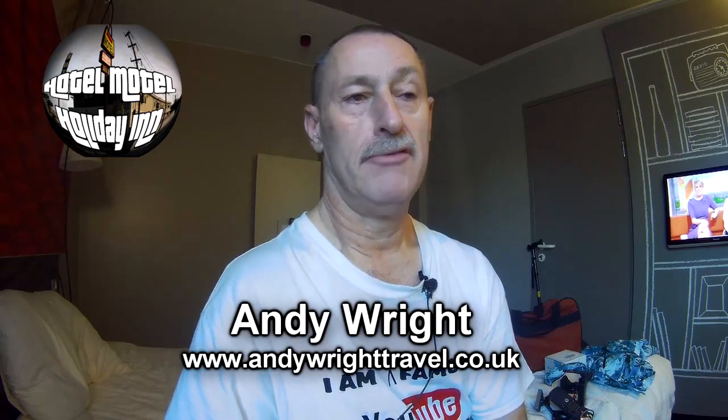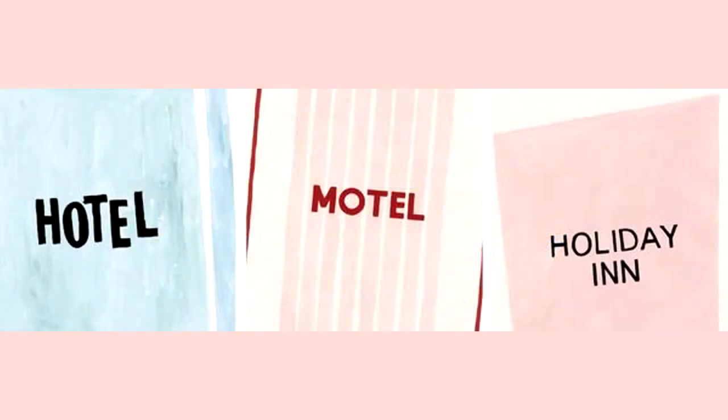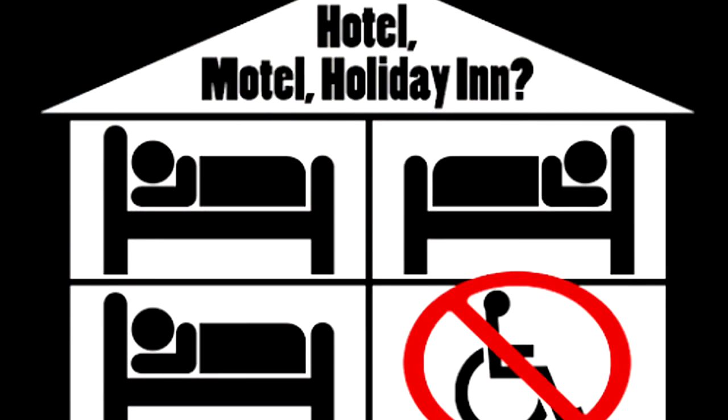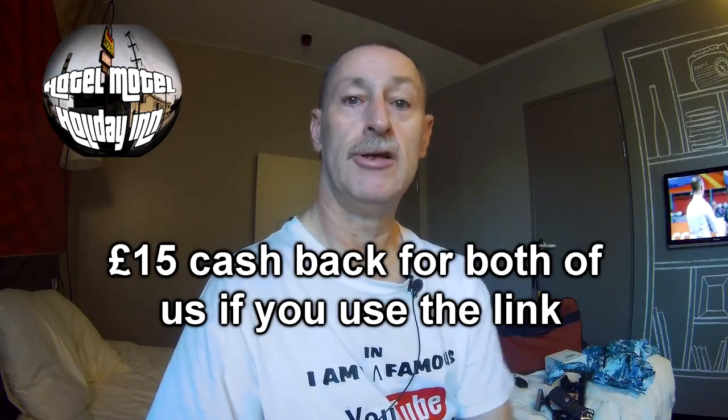Hello and welcome. This is a quick review of my room in the Ibis Hotel in Barking, London. I've come to London for the YouTube show which is on at the Excel Centre. I chose this hotel on Booking.com. There's going to be a link down below and you can actually get £15 off your booking — they give you £15 cashback if you book through my link. And just to let you know, I get £15 as well.